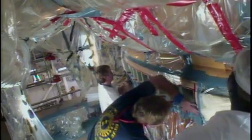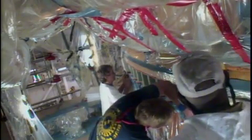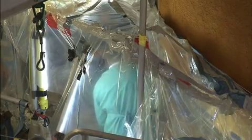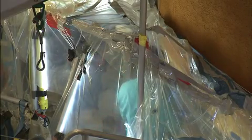so crews could make modifications to 94 support beams called stringers around the external tank's entire intertank section. Launch for Discovery's STS-133 mission to the International Space Station is targeted for February 24.